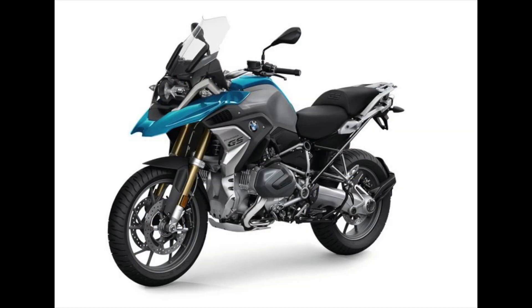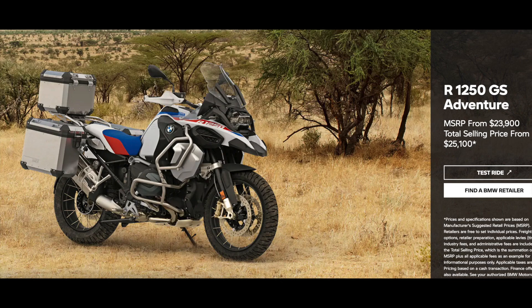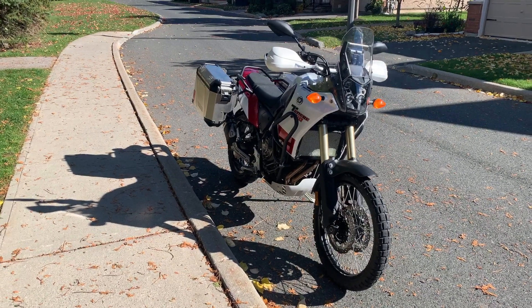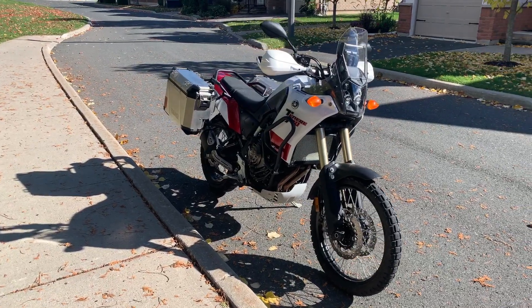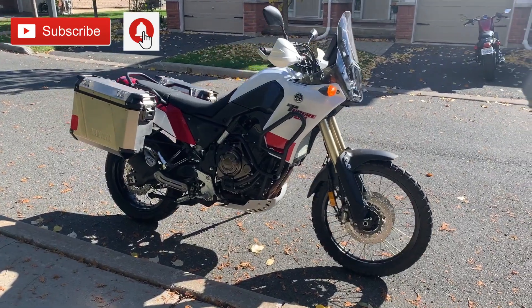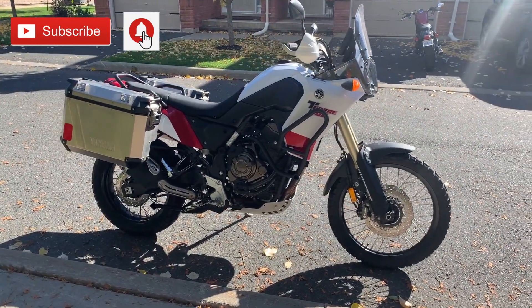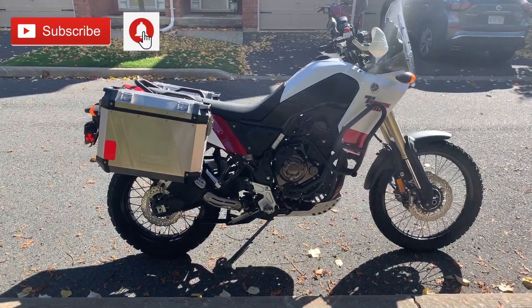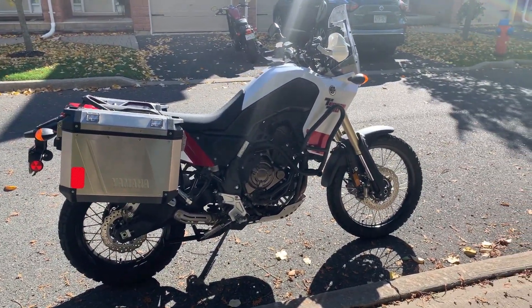And of course all of these extra features made them more expensive, which increased profits for manufacturers — until Yamaha ruined it all by building a lighter, less powerful bike that didn't need all of the electronics and as a result sold for a reasonable price. And my, has it been selling! Who knew that all you needed to do was build a lighter, simpler and less expensive adventure bike to steal customers away from your competition? Oh Yamaha, what have you done? Adventure bikes used to be so big-boned.